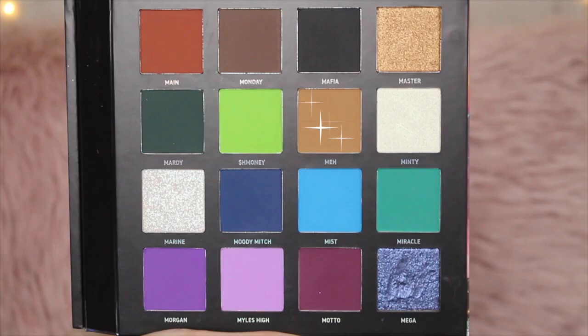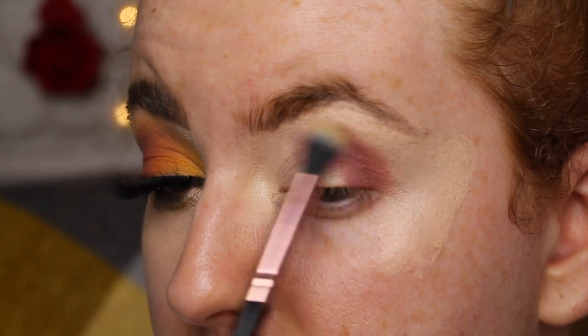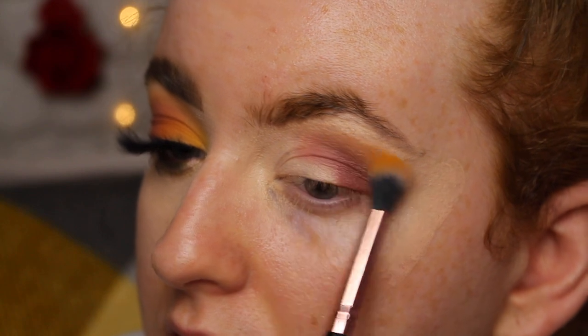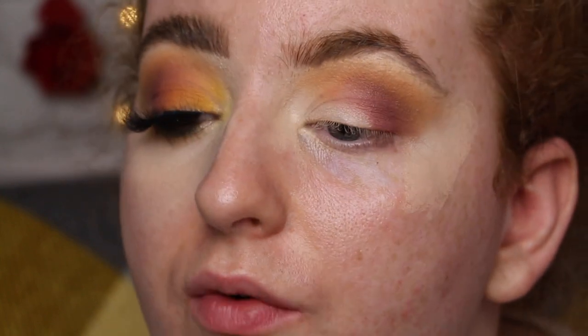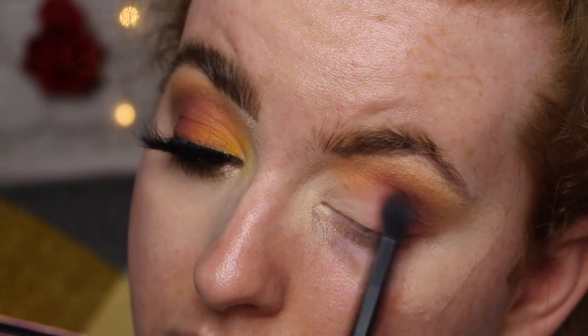Now I'm taking this little Beauty Bay blender brush — it's the Round the Blend brush — and I'm taking the colour Meh from the palette. I've placed it on the side of my brush and I'm going to tap off a lot of the excess and start blending around the edges. Now I'm going into the shade Mixer, which is probably one of my favourite shades in this whole entire palette. I love this mustardy shade so much. It is very pigmented so I literally just dab the brush in slightly and then tap off a lot of the excess — that way you can really control the colour and build it and blend it.